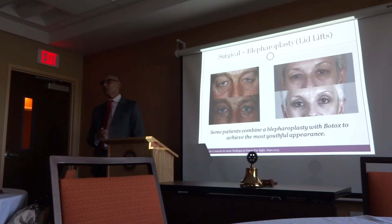The satisfaction with the lower eyelids is not quite as great as with the upper eyelids, because you have to manage expectations. Lower eyelids are more difficult to treat surgically than upper eyelids.